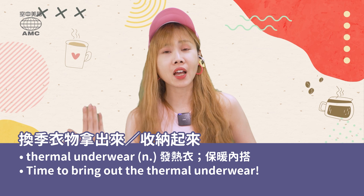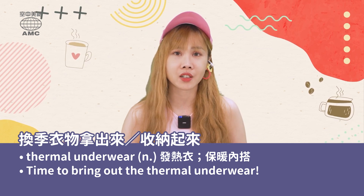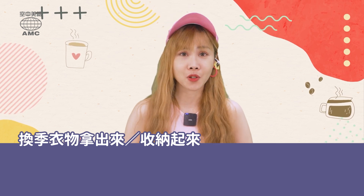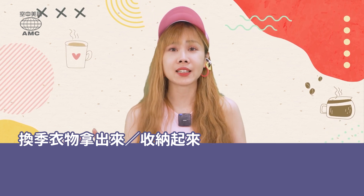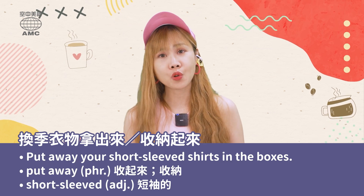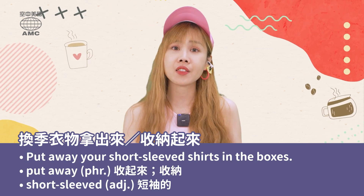So you can say, 'Time to bring out the thermal underwear.' 冬天穿發熱衣超暖。那如果要收納夏天的衣服,你可以這麼說:'Put away your short-sleeved shirts in the boxes.'